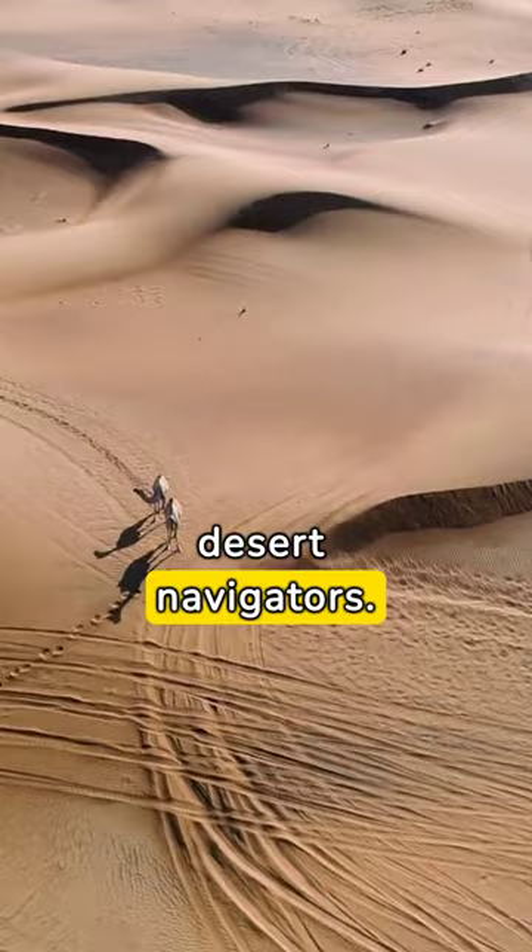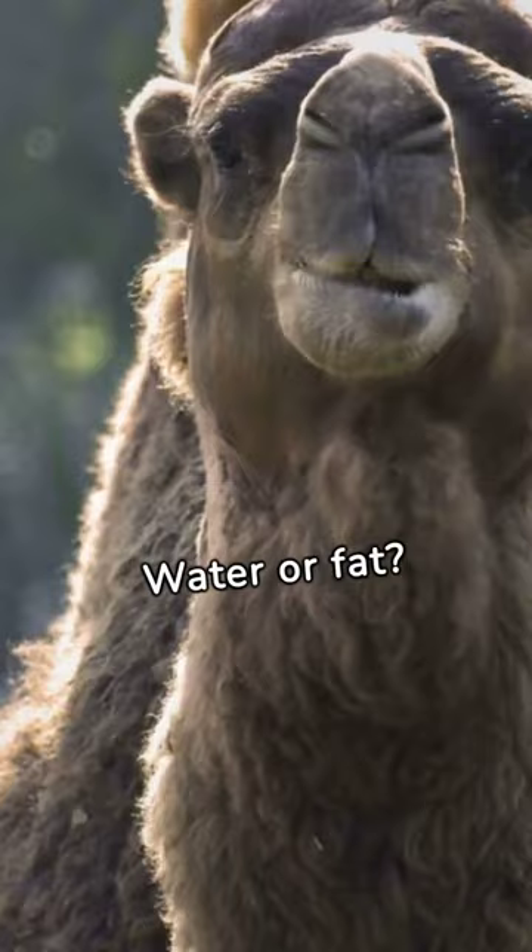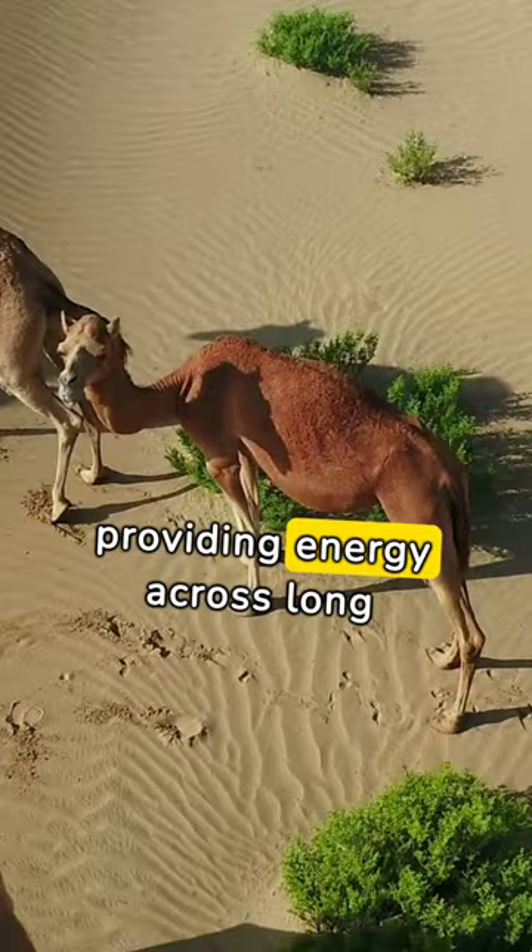First question: what do camels store in their humps — water or fat? If you guessed water, think again. Camels store fat in their humps, providing energy across long desert journeys.